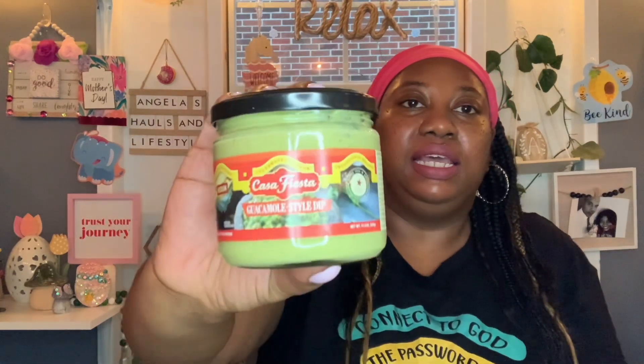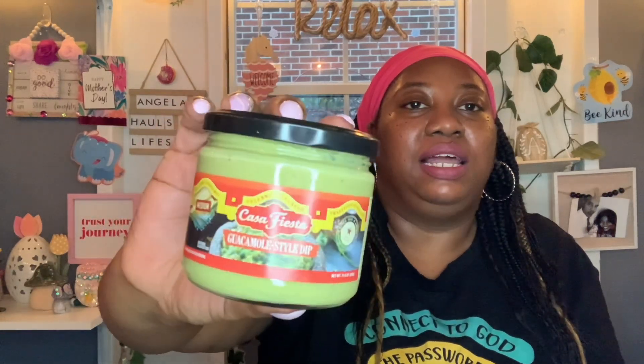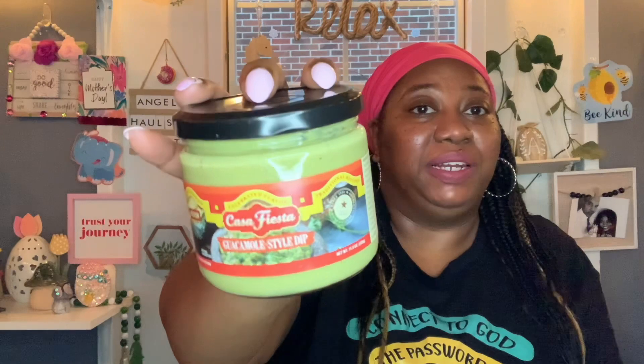This right here — I have been on a hunt for this. I don't know who I saw haul it, but when I saw it I've been on a hunt ever since. It's the medium Casa Fiesta Guacamole Style Dip, 11.5 ounces. I wish I had found it before Cinco de Mayo, but you can have guacamole dip anytime. Best buy June 9th, 2024. I only picked up one, but if I really like it I'm going back to get a couple more.